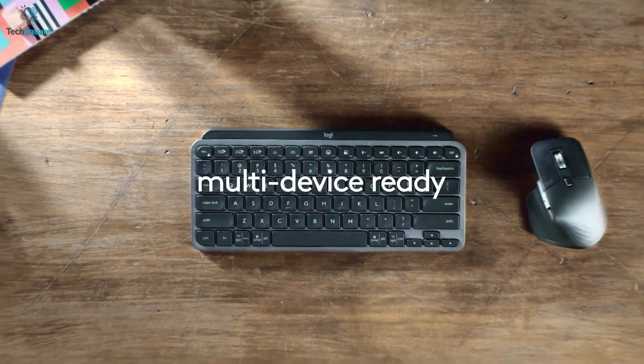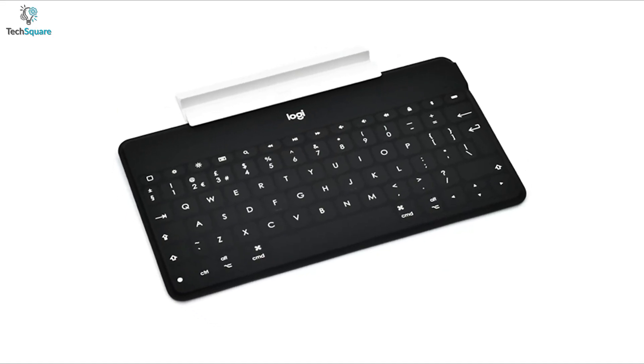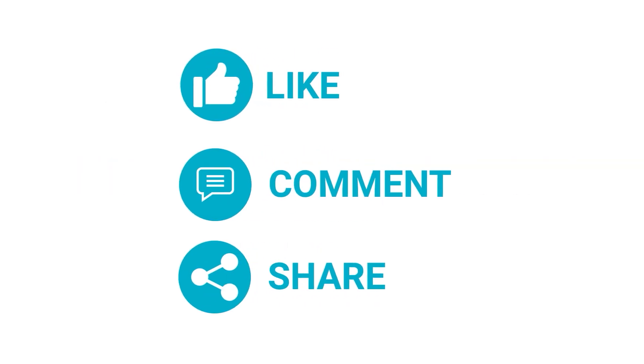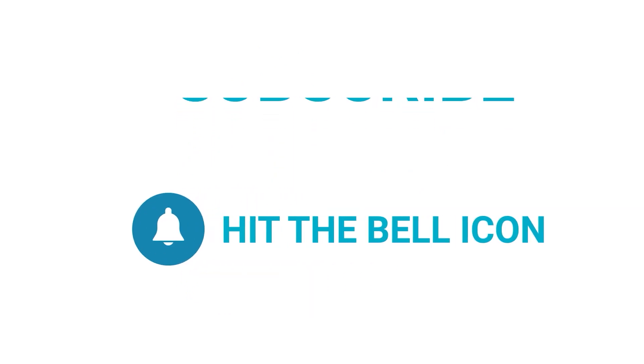So, that was all about the top 5 best Bluetooth keyboards for iPad just for you. Which one do you want to buy? We would love to hear from you. Please let us know, and as always, thanks for watching our video. Like, comment, and share with your friends if you found this video helpful. And subscribe to our channel if you want more videos like this on your feed.